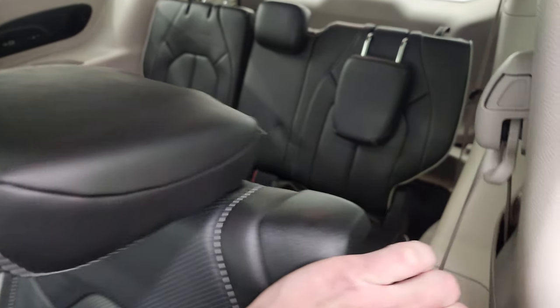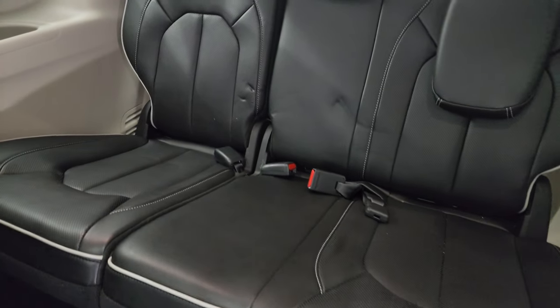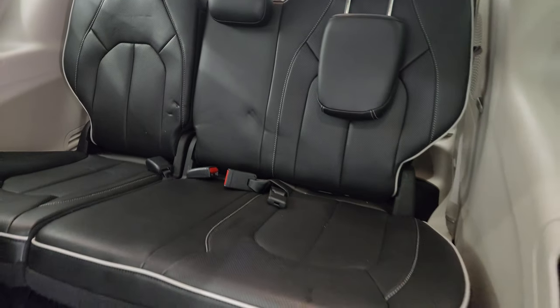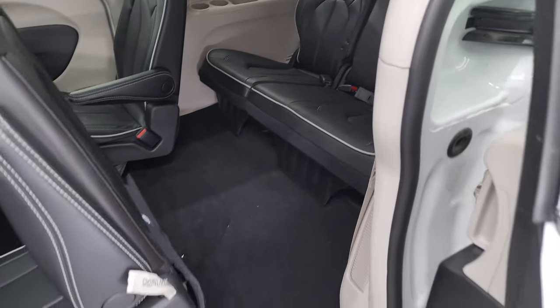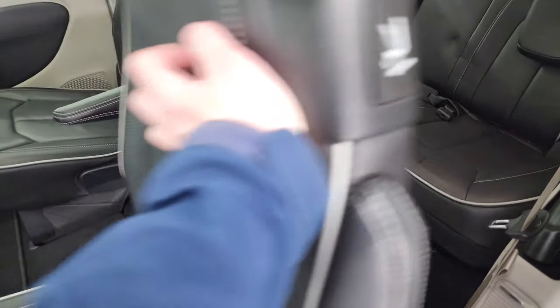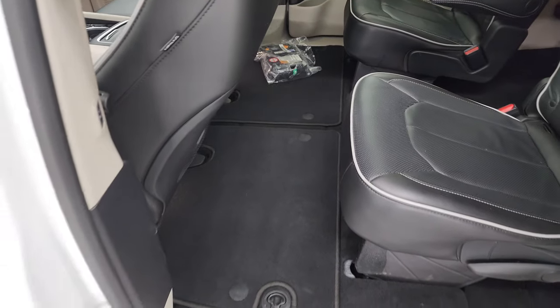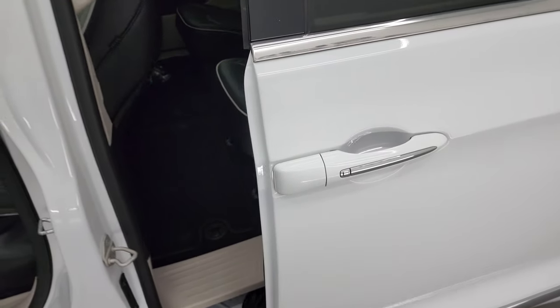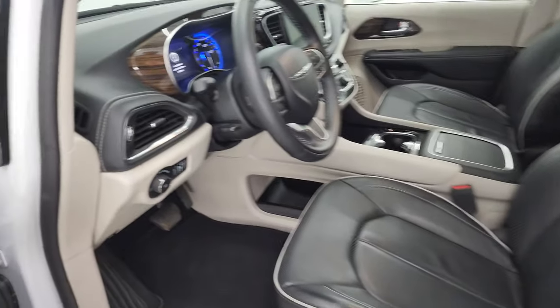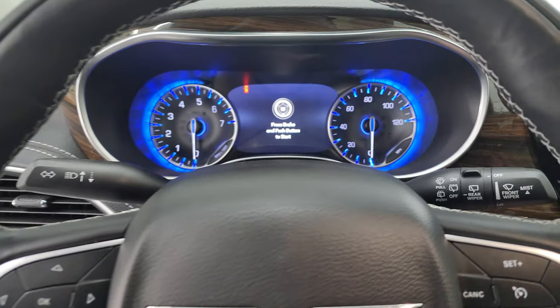To get to the third row, there's a lever right there. The third row seats are in excellent condition and you can see there's enough space to get back there. We'll hop inside and check out the miles, the radio, and everything this van has to offer on the interior.